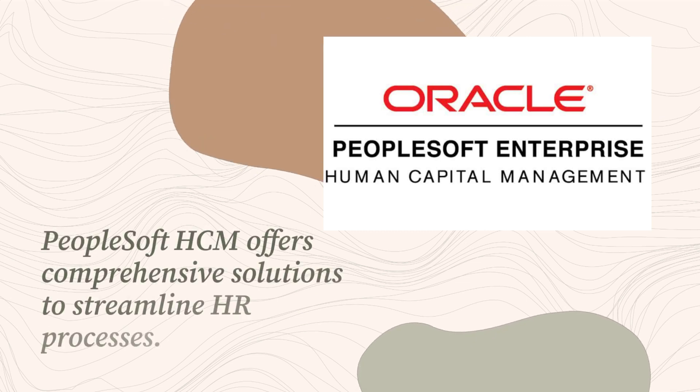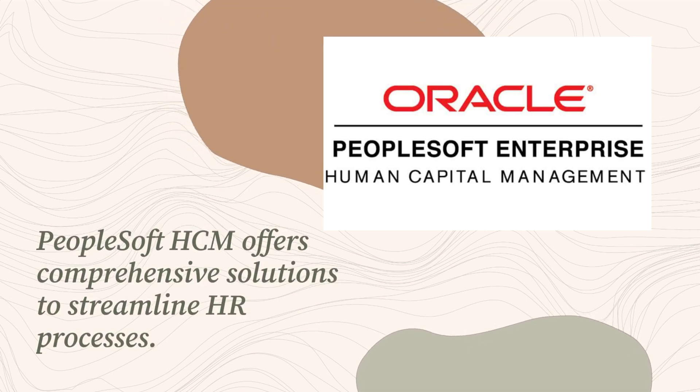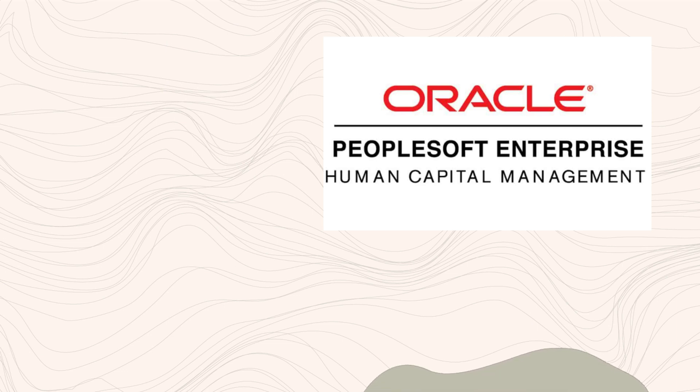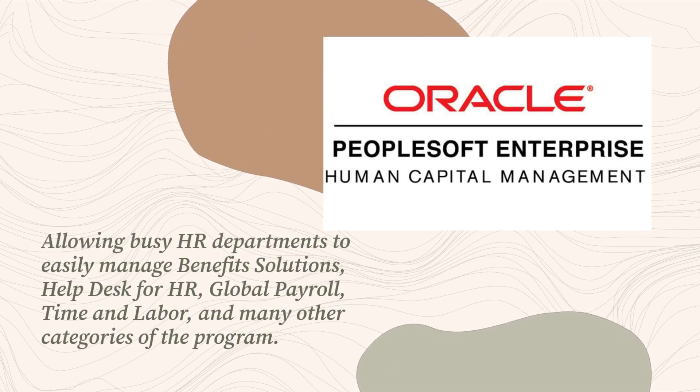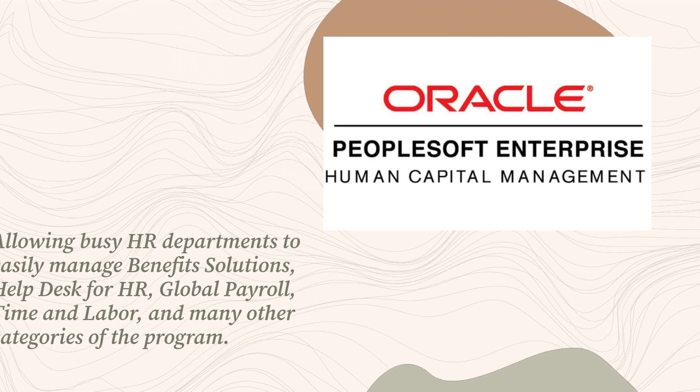PeopleSoft HCM offers comprehensive solutions to streamline HR processes, allowing busy HR departments to easily manage benefits solutions, helpdesk for HR, global payroll, time and labor, and many other categories of the program.